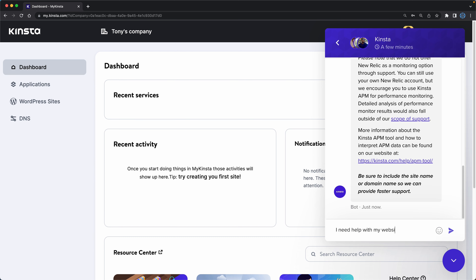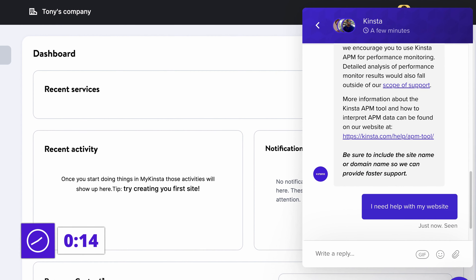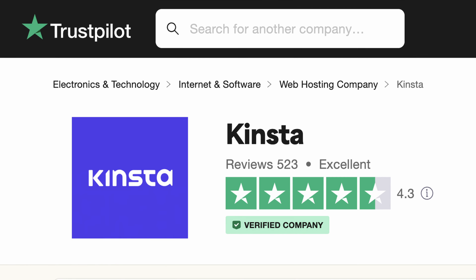Kinsta is also known for their superior support, where you get 24/7 live chat access to a team of knowledgeable WordPress engineers who can help you with many aspects of your website hosting. And don't just take my word for it — Kinsta has a 4.3 out of 5 stars on Trustpilot.